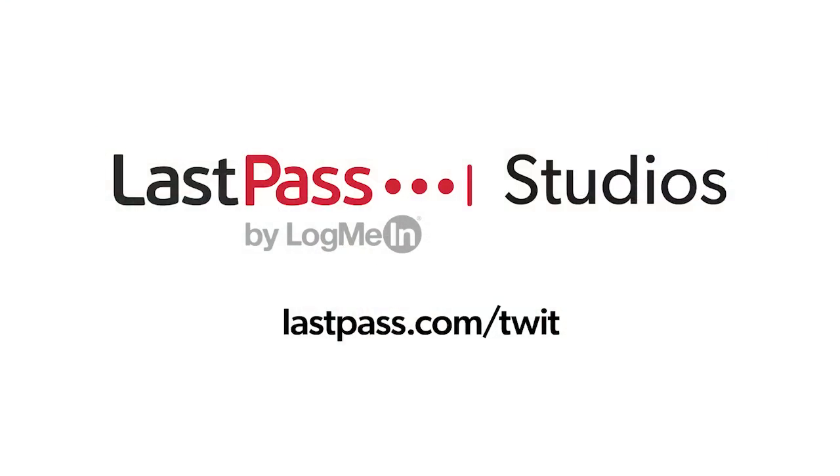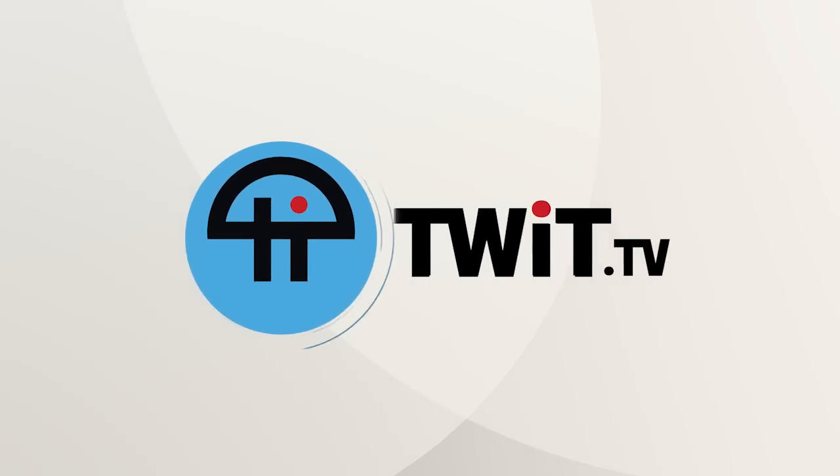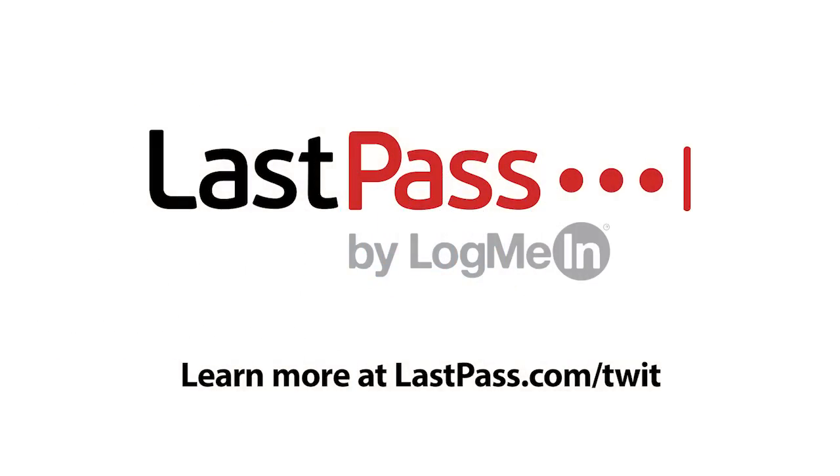Hands-on Tech comes to you from Twit's LastPass Studios. Using the same password everywhere is a security nightmare waiting to happen. LastPass puts you in control of your online life by storing all your unique passwords in a secure, encrypted vault. Visit LastPass.com slash Twit. This episode of Hands-On Tech is brought to you by LastPass. Allow your remote workforce the ability to do their best work securely without jumping through hoops. Visit LastPass.com slash Twit.